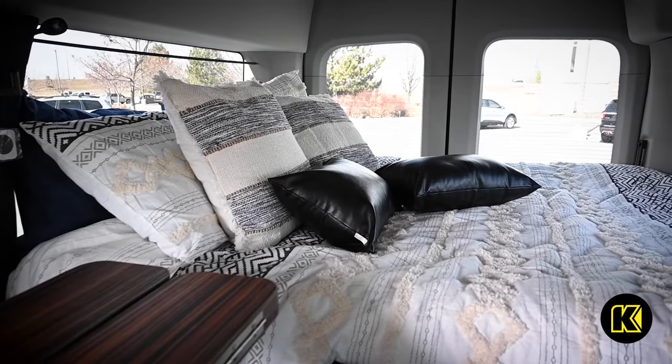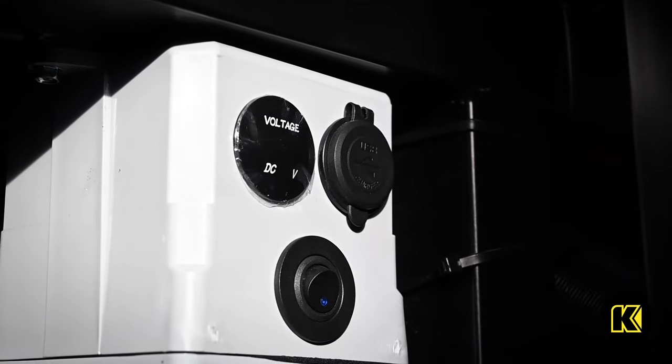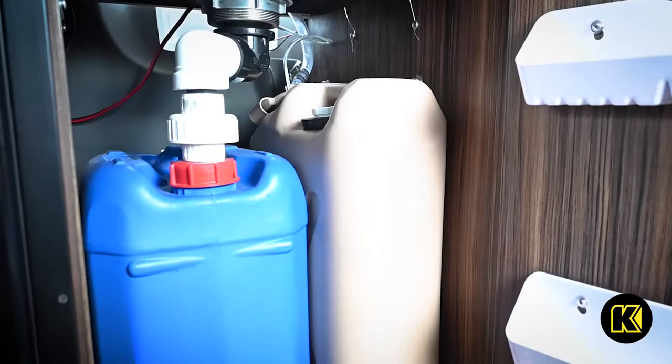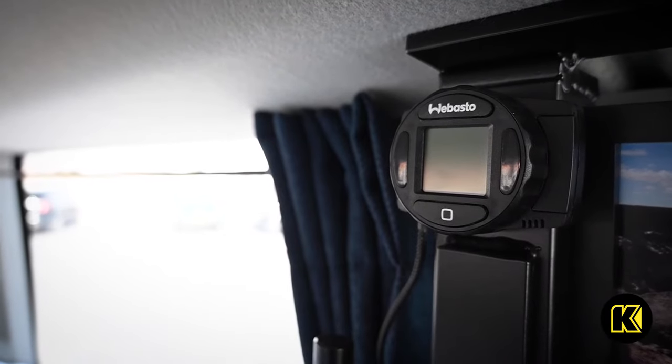Customize your new Ford Transit with upgrades, including a refrigerator, an interior electrical system, shore power capability, water system, bed setup, built-in heater, and a Goal Zero power inverter.